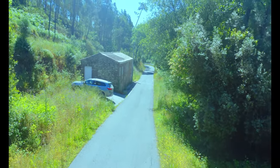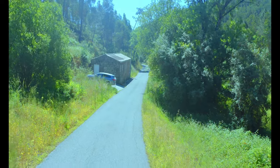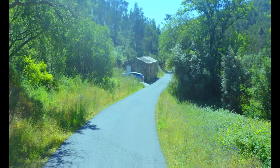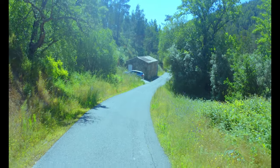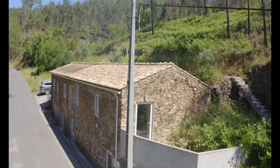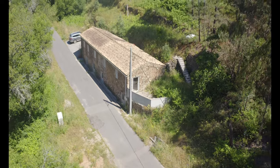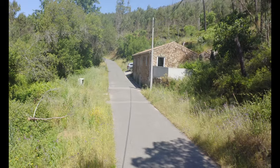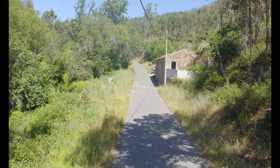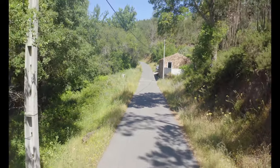If the lush flora and diverse fauna don't already have you dreaming of living here, stay tuned to discover what makes this location truly special. I've captured shots from every angle of this beautiful stone house, including the approaches from both directions. Though it appears remote, neighbours are within walking distance in both directions. You'll soon see the charming little stream, perfect for dipping your toes in on a hot day, but the real surprise is just a few minutes away by car, or about nine minutes by bicycle.